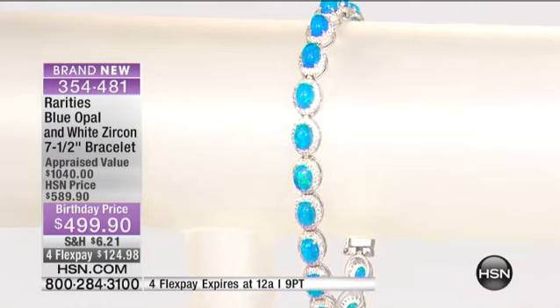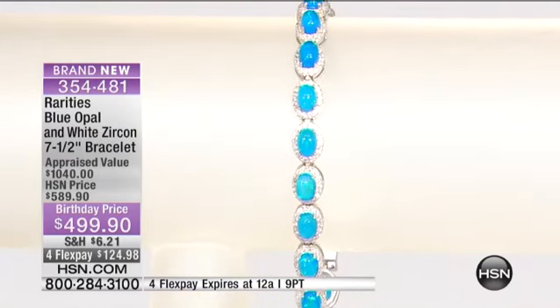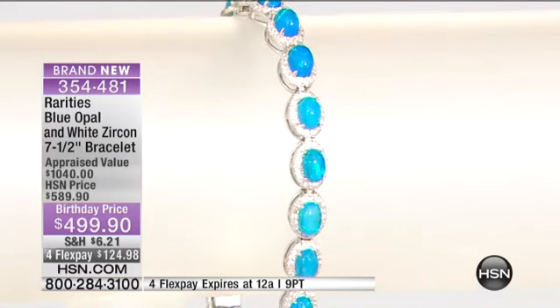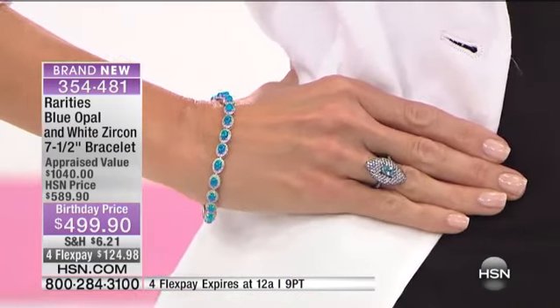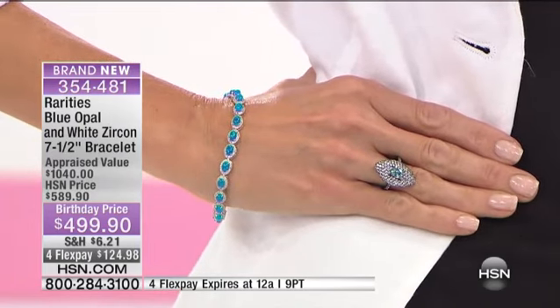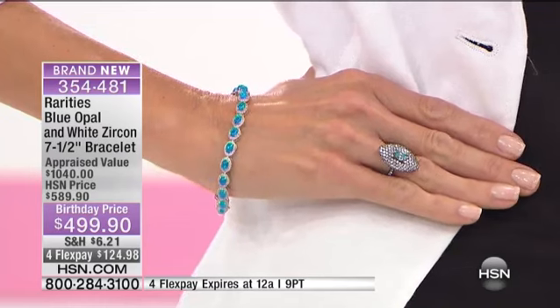The only thing that even rivals this, which is very fragile, is blue apatite — neon blue apatite. But it's nothing in terms of rarity compared to blue opal. This is so gorgeous that I don't even know how to describe the color other than saying Mediterranean blue.